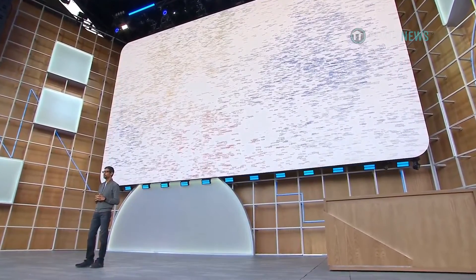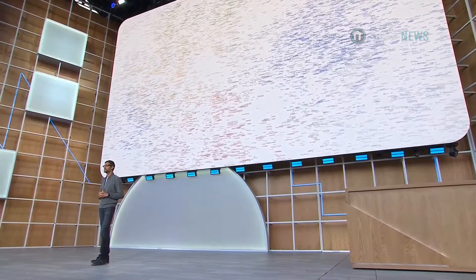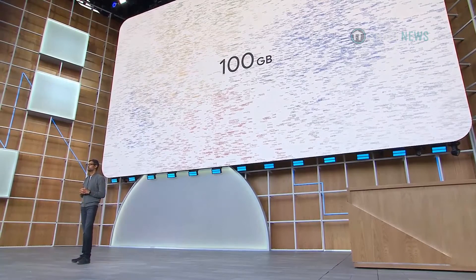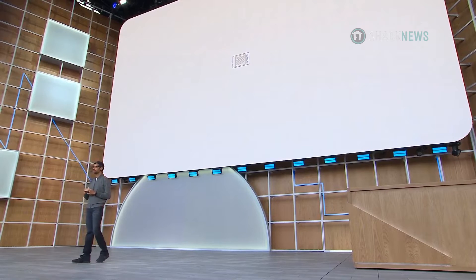I'm excited to share we have reached a significant milestone. Further advances in deep learning have allowed us to combine and shrink the 100-gigabyte models down to half a gigabyte, small enough to bring it onto mobile devices.